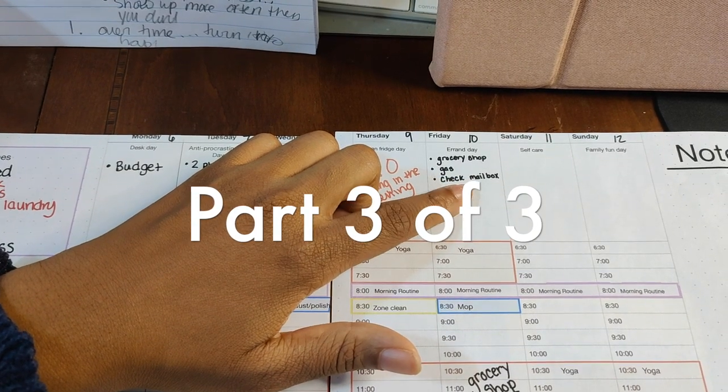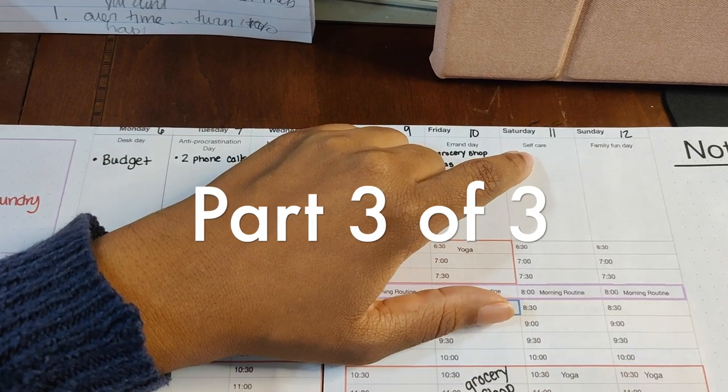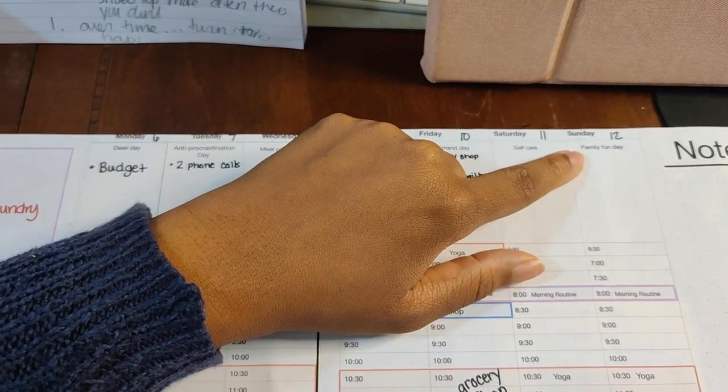So all the tasks that are outside the home I do on Friday. On Saturday, I try to make sure I have one item that's related to self-care. And then on Sunday, I do something that's related to family fun.